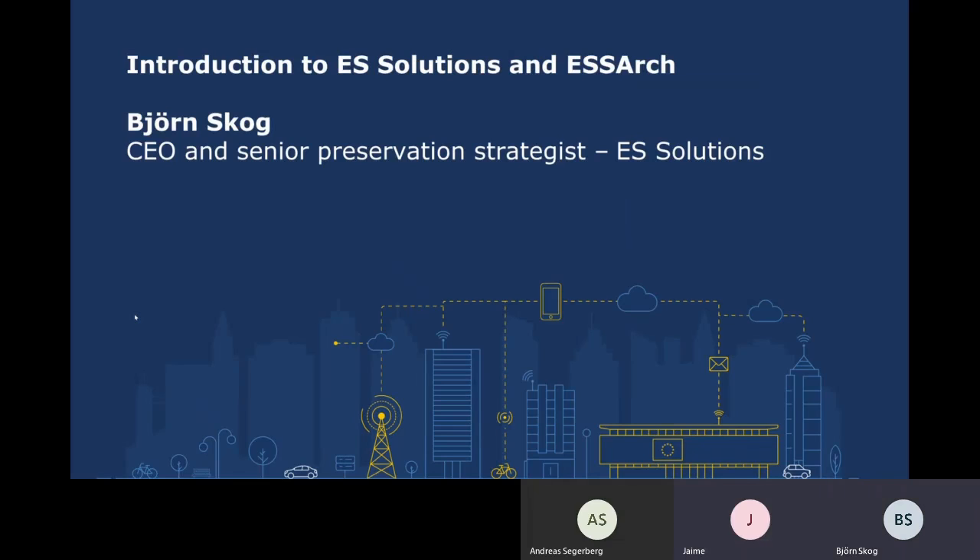My name is Björn Skåg and I'm a project manager and a preservation strategist at ES Solutions. I will introduce very briefly the company ES Solutions and in more detail our solution for long-term preservation, ESSR. My colleague Andreas, who will present himself later on, will give you a live demo of the software components in ESSR. Though we've done this presentation before, never with such a fantastic global audience — we sincerely hope this will be of interest to you.